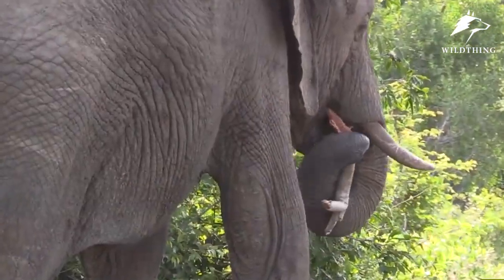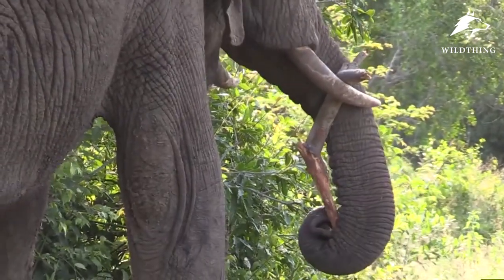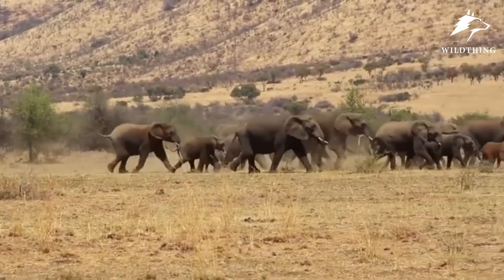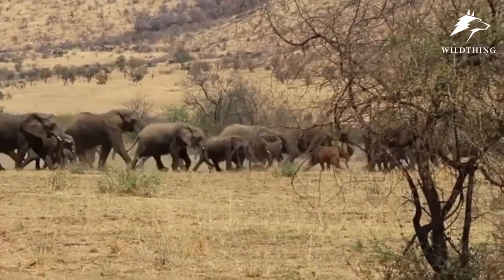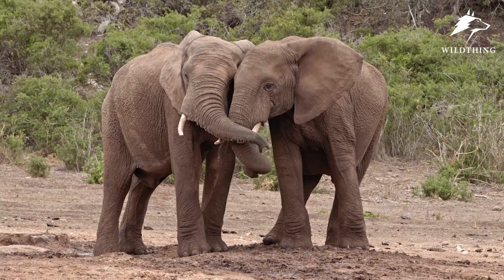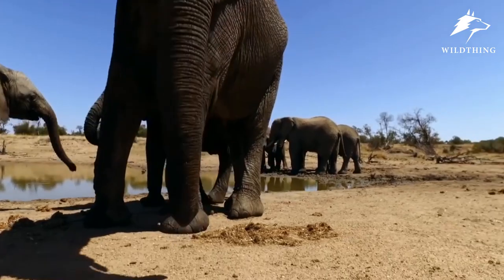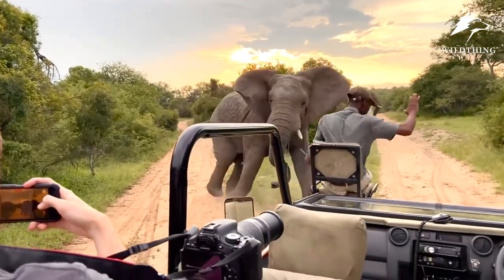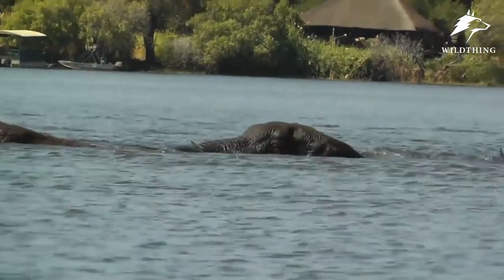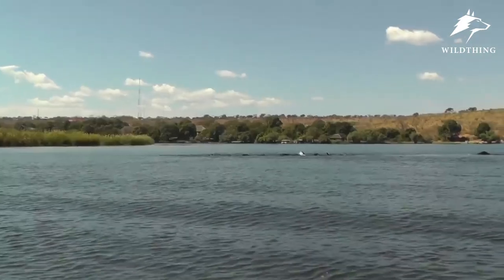The trunk is a fusion of an elephant's upper lip and nose, formed over millions of years of evolution. An elephant uses its trunk for drinking water, smelling out food sources, and communicating with other elephants. It also uses its trunk to smell where danger arises, and may swing it as a weapon, striking an enemy with the end of it. The trunk is also used as a snorkel when elephants go underwater.